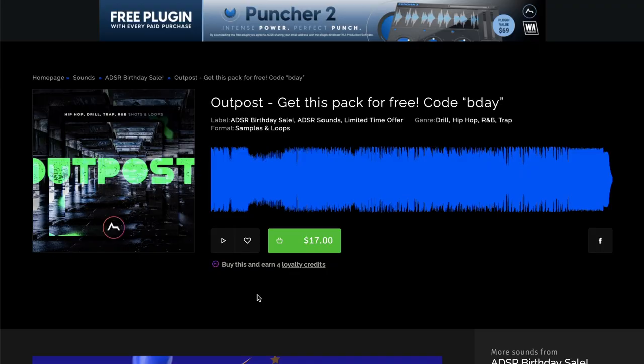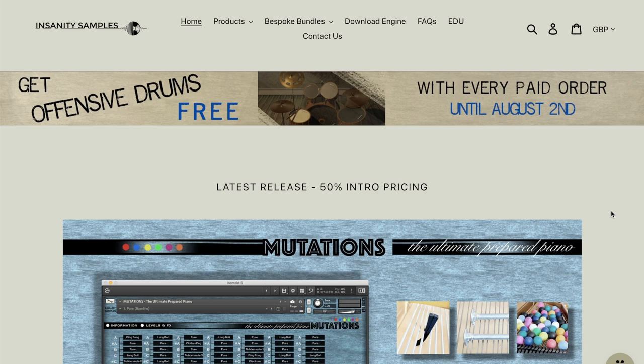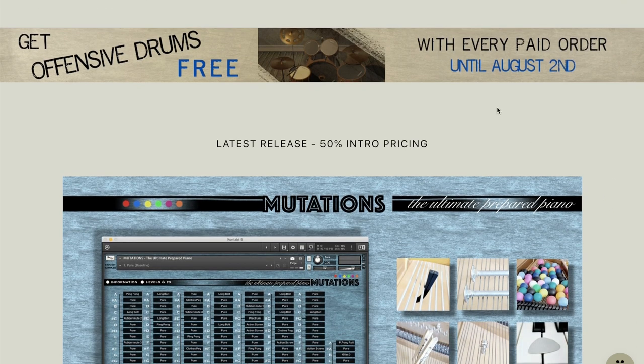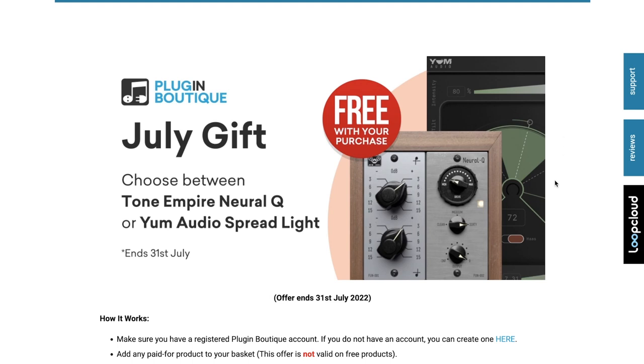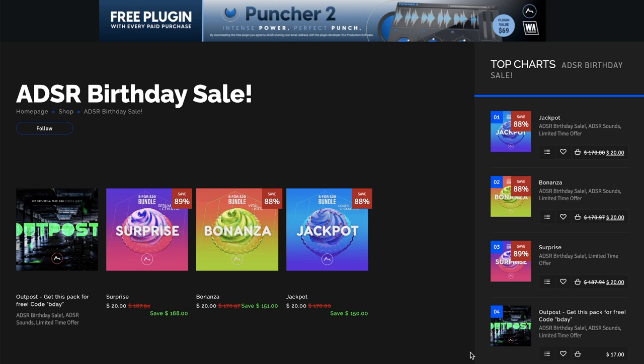Featured freebies this week: ADSR Sounds has Outpost — a collection of samples and loops for drill, hip-hop, R&B, and trap — available for free with code B-Day. Free with any purchase over at Insanity Samples, you'll get the free Offensive Drums till August 2nd. Over at Plugin Boutique, you can pick up your choice of Tone Empire Neutral Cue or Yum Audio's Spread Light free with any purchase. At ADSR, till the end of the month, you can pick up Puncher 2 by WA Productions for free — normally $69, free with every purchase.